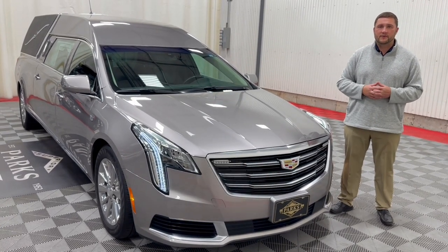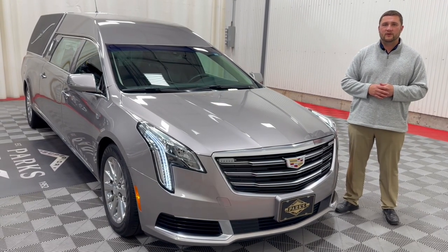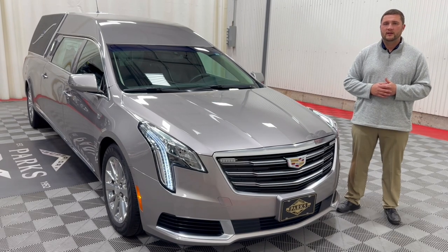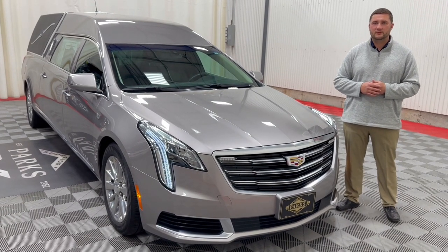If you'd like any further information on this coach or any other vehicle we have in stock, please feel free to give us a call at 1-800-229-5008 or visit us online at parksuperior.com.